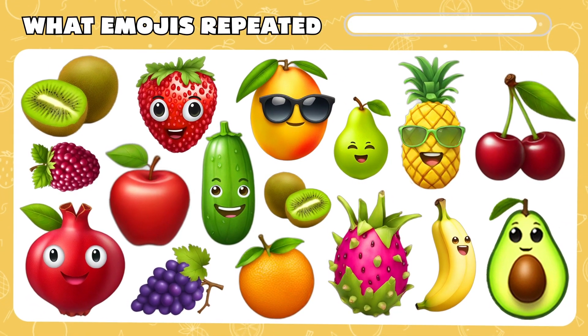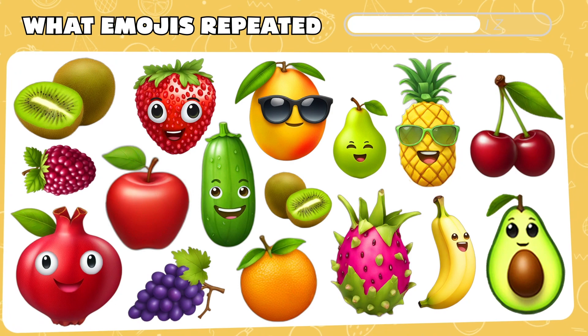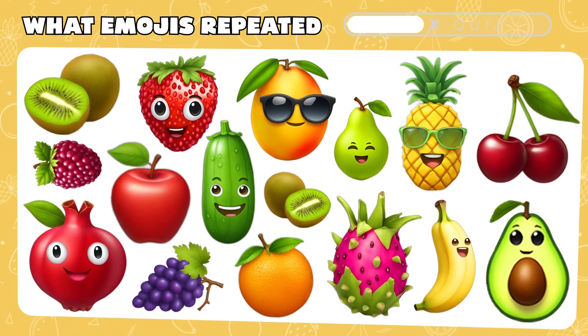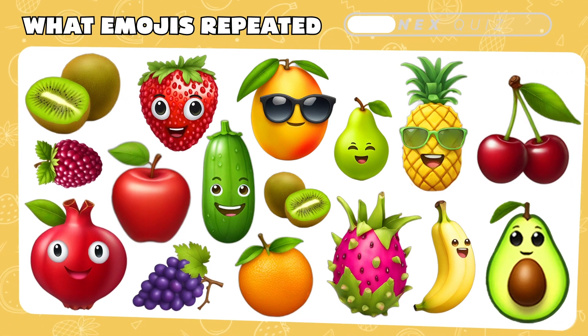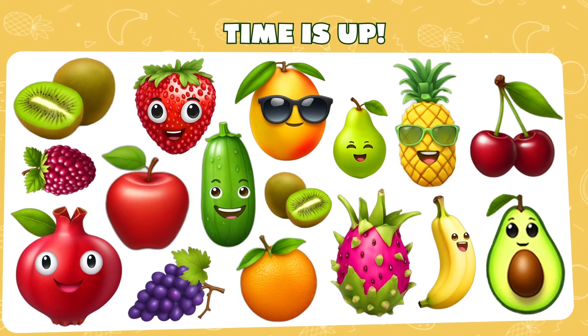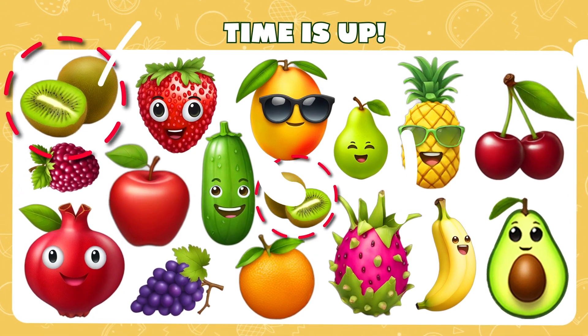A level designed for the most observant — find an emoji that appears twice. Impressive observation! It's a kiwi emoji!